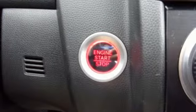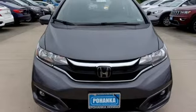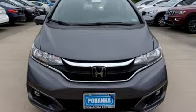Honda has concocted an elixir of most things small car shoppers want, and the results are mighty desirable. Every Honda is designed with the driver in mind. You need to drive it to believe it. See it for yourself today.